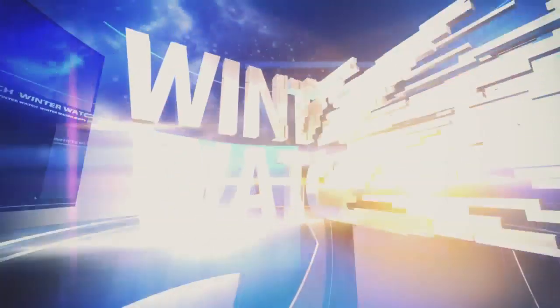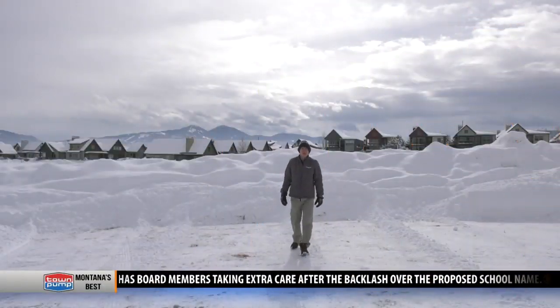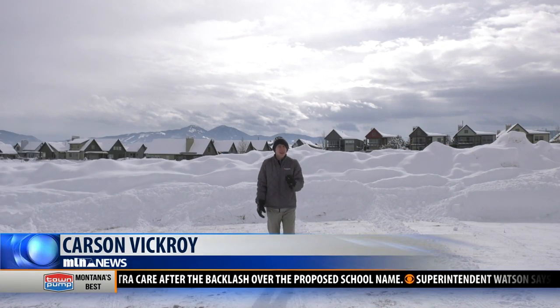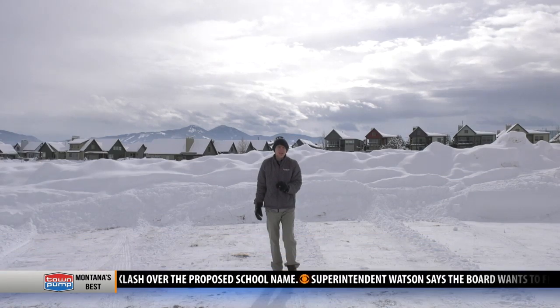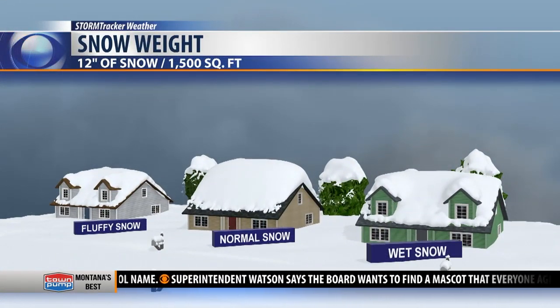The snow is also causing problems over our heads. MTN's Carson Vickroy has more. Snow is typically pretty heavy, but it really depends on what kind of snow we're seeing, and that depends on the temperature and water content. It's called snow-water ratio, which temperature plays a big role in determining.